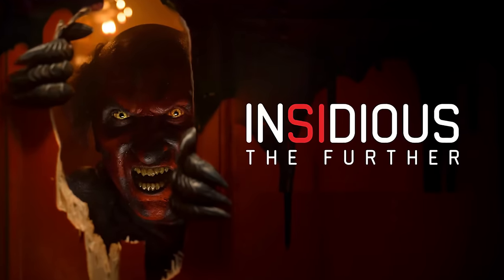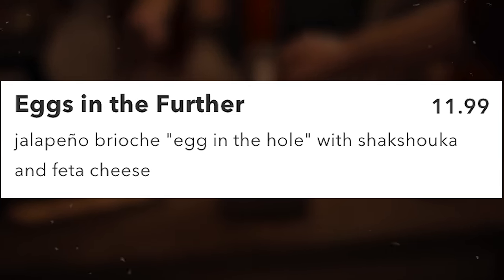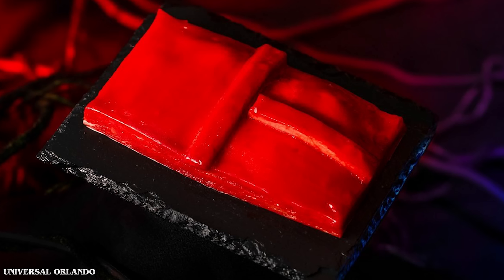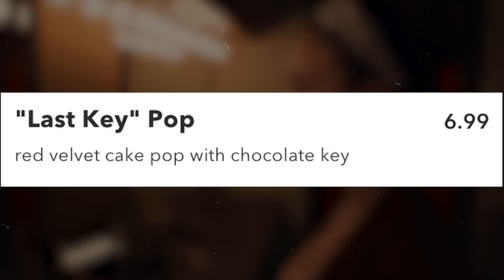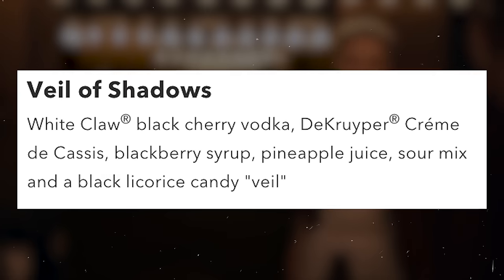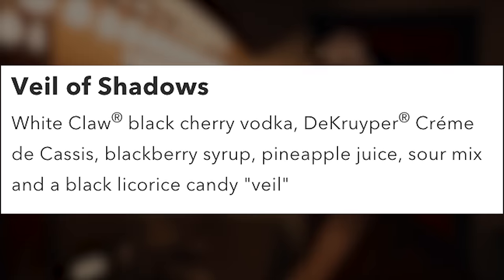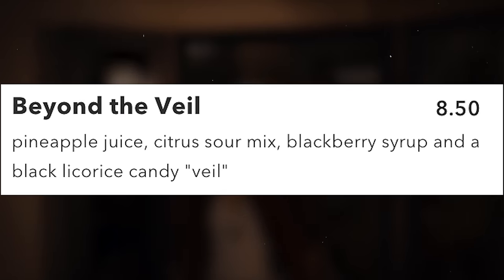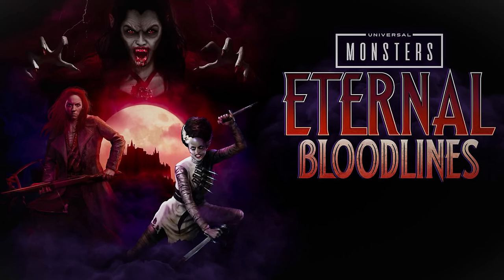Moving to the Music Plaza Stage area, the food booth is themed to Insidious: The Further. Eggs in the Further for $11.99 is a jalapeño brioche egg-in-the-hole with shakshuka and feta cheese. The Red Door for $9.50 is a potato and onion-filled hand pie shaped like the red door. For dessert, the Last Key Pop for $6.99 is a red velvet cake pop with a chocolate key. Alcoholic option: the Veil of Shadows — White Claw black cherry vodka, crème de cassis, blackberry syrup, pineapple juice, sour mix, and a black licorice candy veil. Non-alcoholic: Beyond the Veil for $8.50 with pineapple juice, citrus sour mix, blackberry syrup, and a black licorice candy veil.